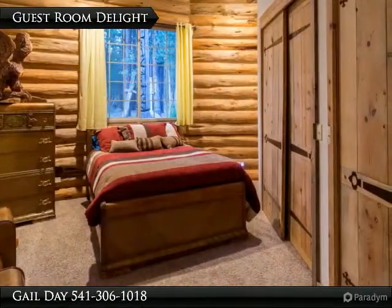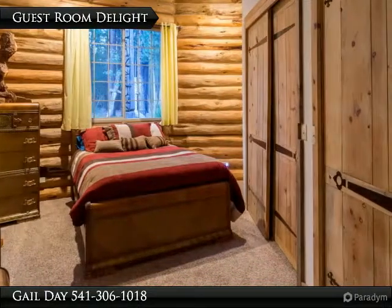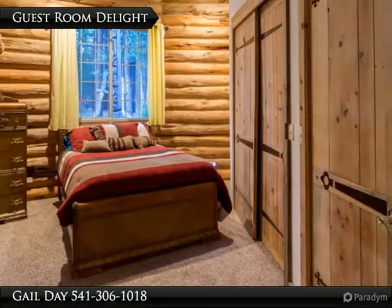Imagine your guests curling up in this delightfully pointed room next to satiny hand-hewn logs and hand-crafted doors with artisan design hardware. They'll wonder if they've been transported to a dreamland of texture and pleasure.